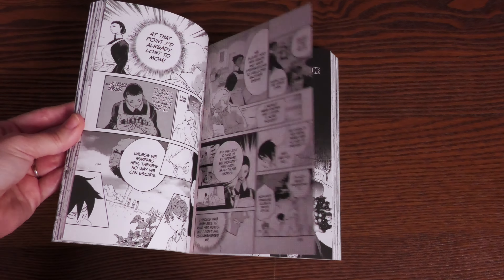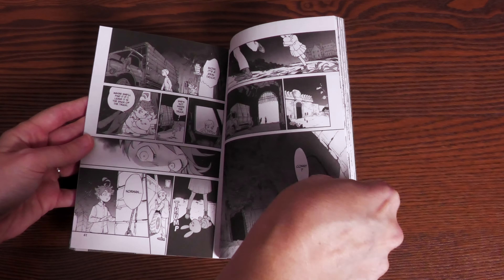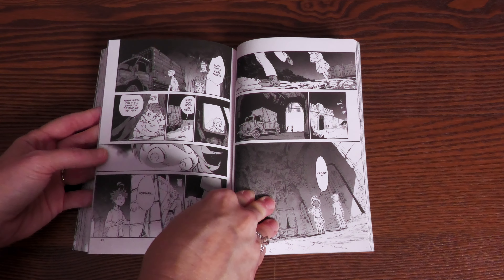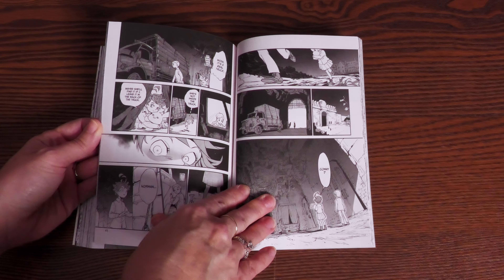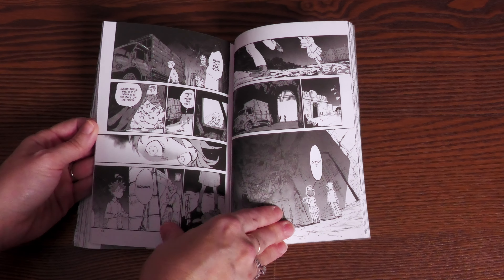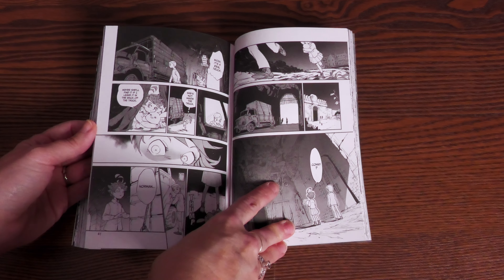You quickly find out that these kids are being raised for very nefarious reasons — they're being farmed for food. The smarter the brain, the tastier the food source is. That's why they're being taught everything. The orphans find out because one of their fellow orphans, quote unquote, 'gets adopted' and forgets her favorite stuffed animal. It's Norman and Emma who go to bring back her little bunny to the one who was supposedly adopted — and that's when they discover the truth.